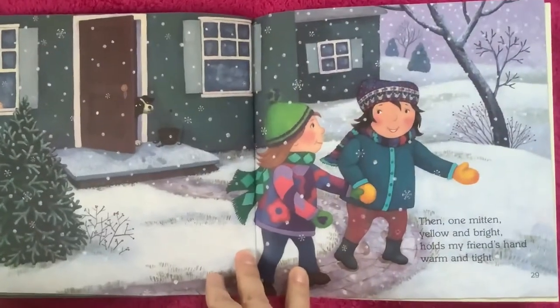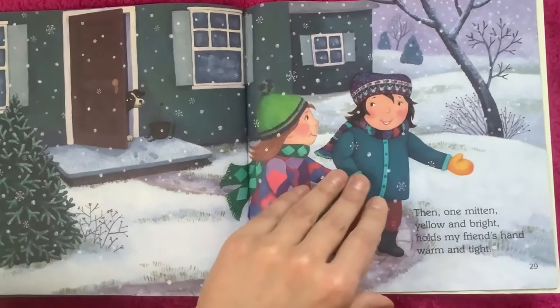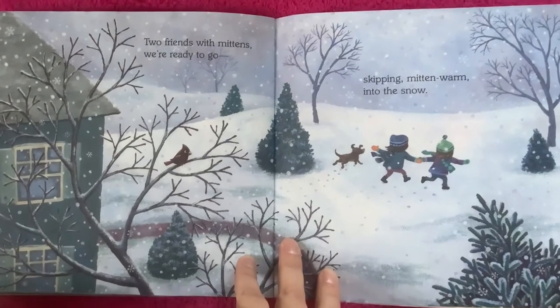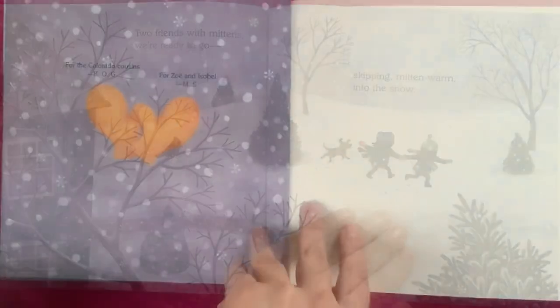Then one mitten yellow and bright holds my friend's hand warm and tight. Two friends with mittens. We're ready to go. Skipping mitten warm into the snow. The end.